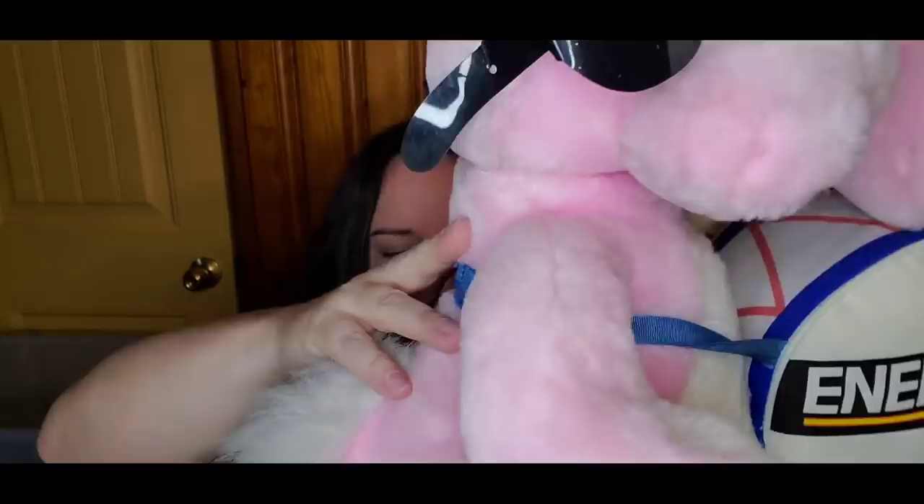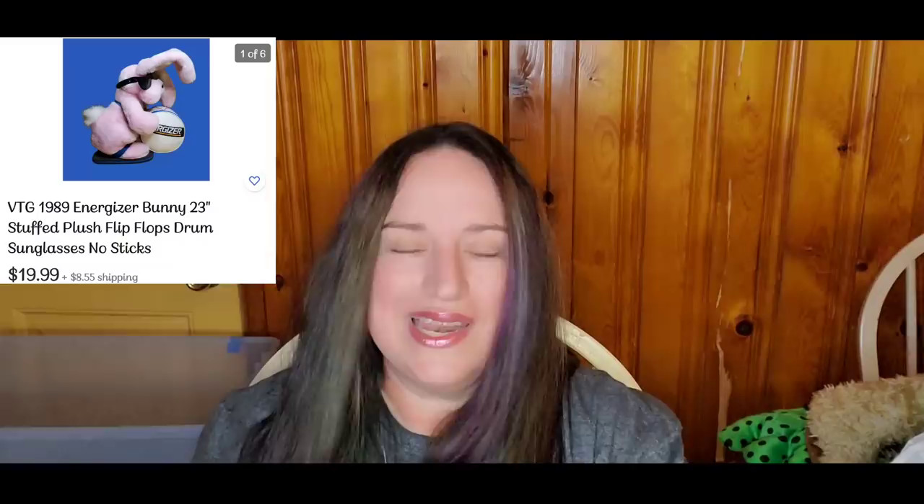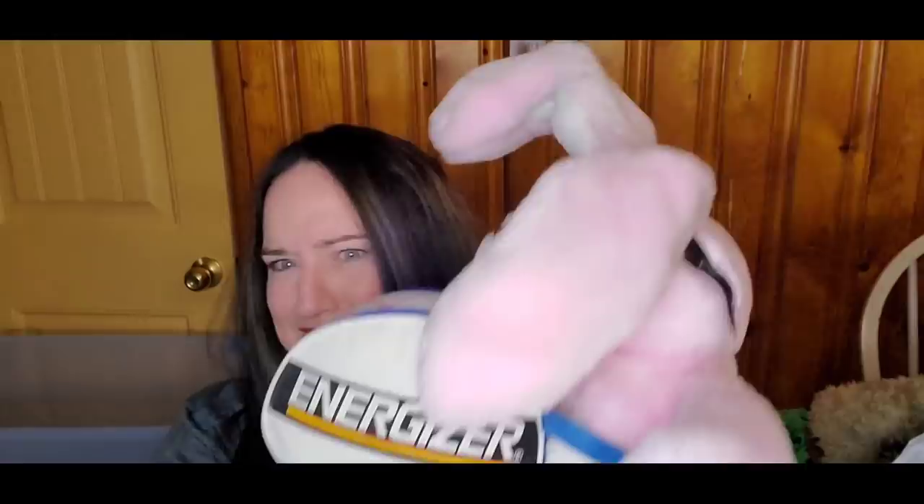How cool is this? I will try to spot clean him — he is a little bit dirty — but he is Energizer brand. Let's see if there's a year here. 1989. So vintage Energizer bunny and I paid 99 cents. Hopefully I can get like $20 for him, but he's very cute. Keep going and going and going.